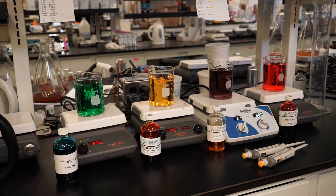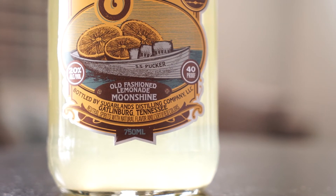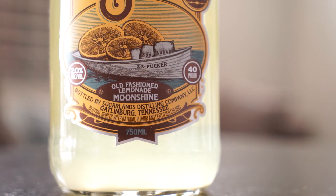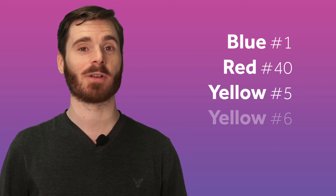There are also artificial colors. FD&C numbers are assigned to synthetically created color additives tested and certified by the FDA. Surprisingly, there are only four certified color additives approved by the FDA for use in beverages: Blue number one, Red number forty, Yellow number five, and Yellow number six.